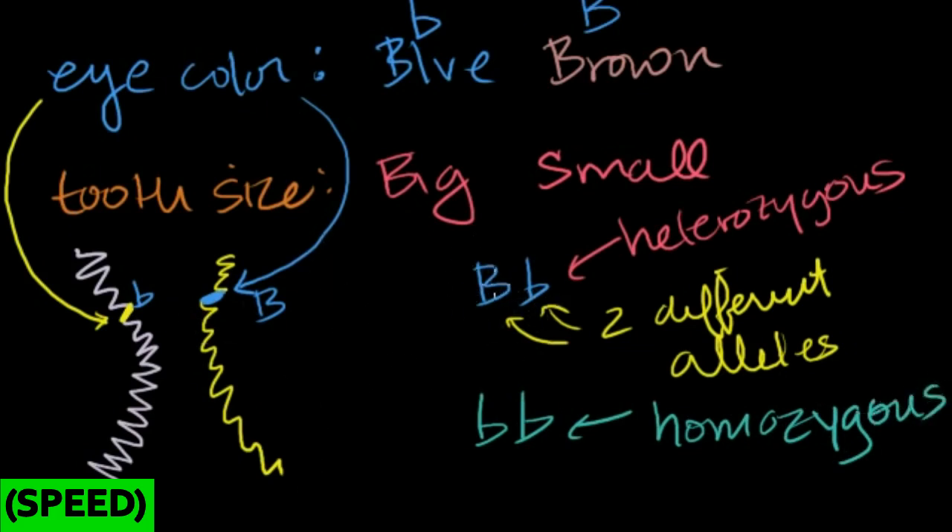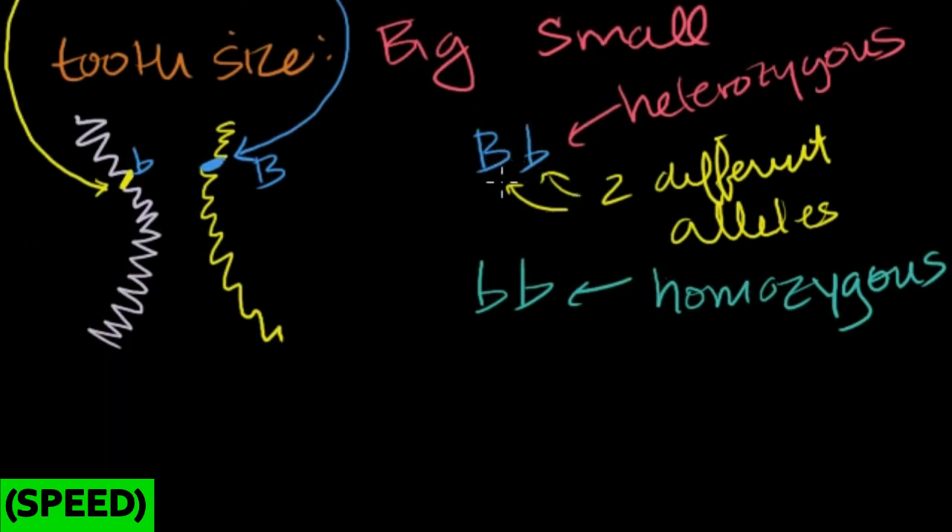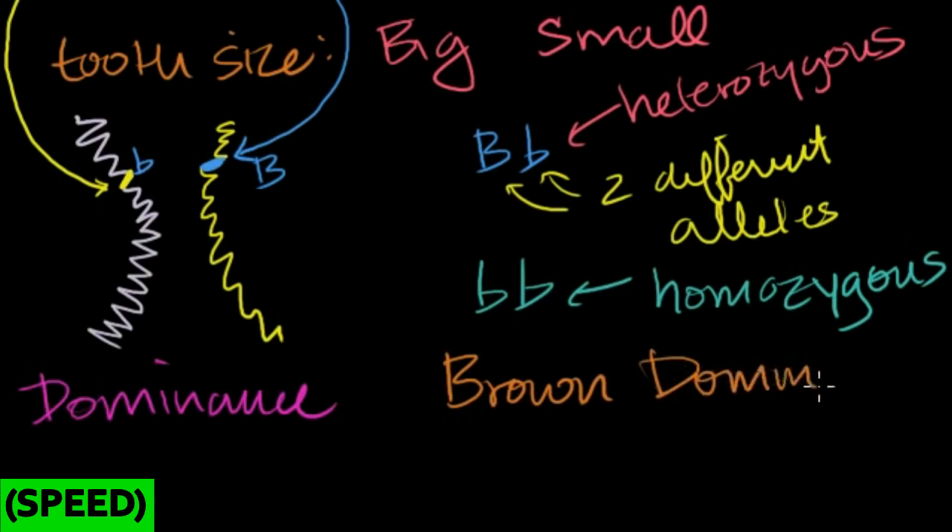You might ask: if I have a brown allele from my mom and a blue allele from my dad, how do we know whether my eyes will be brown or blue? The reality is very complex, but Mendel studied things that showed what we call dominance — the idea that one trait dominates the other. We'll assume here that brown eyes are dominant and blue eyes are recessive, though that's a gross oversimplification.